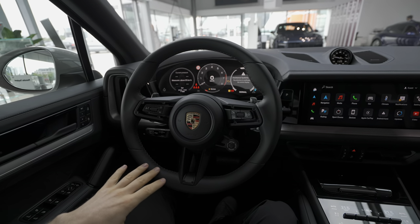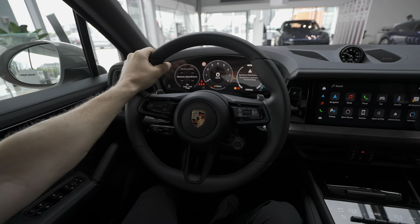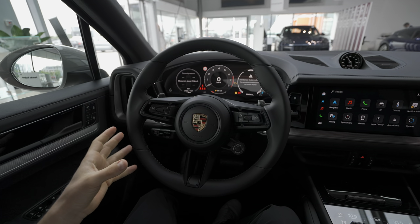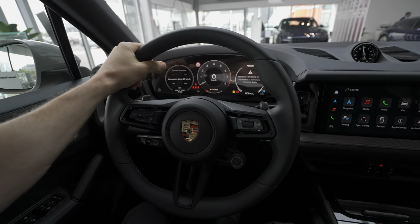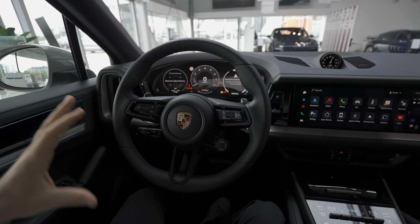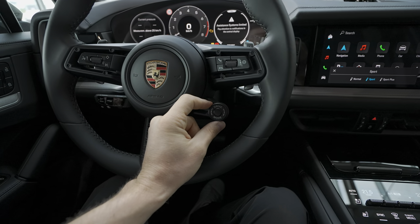The steering wheel is kind of new on the Cayenne — much sportier and it looks gorgeous. Porsche steering wheels are one of the best in terms of quality, grip, feeling, and look. They're incredible.